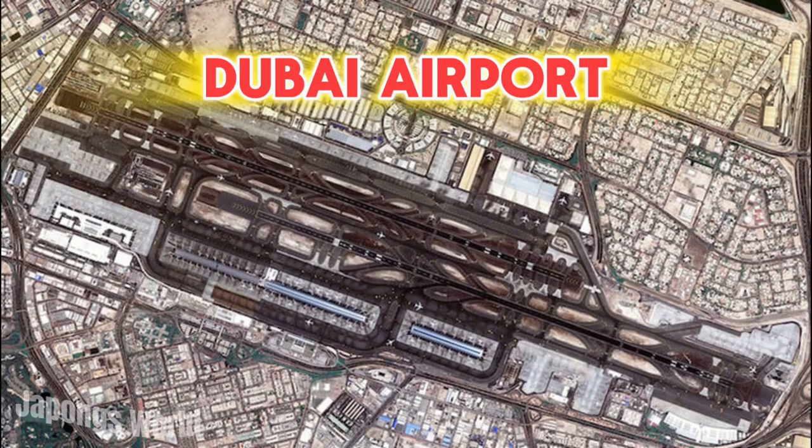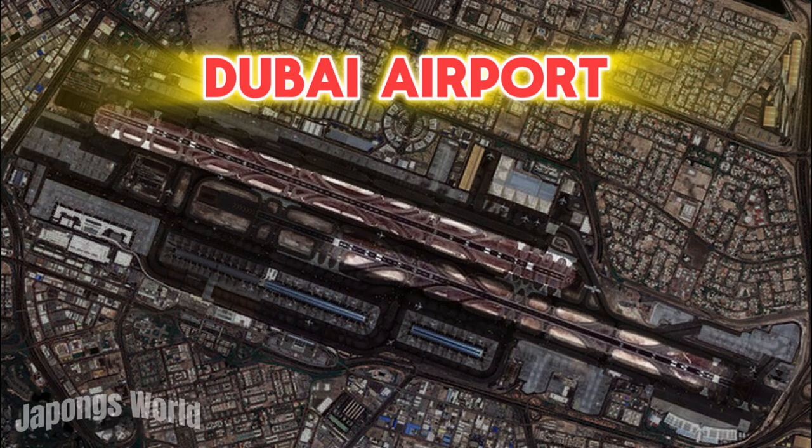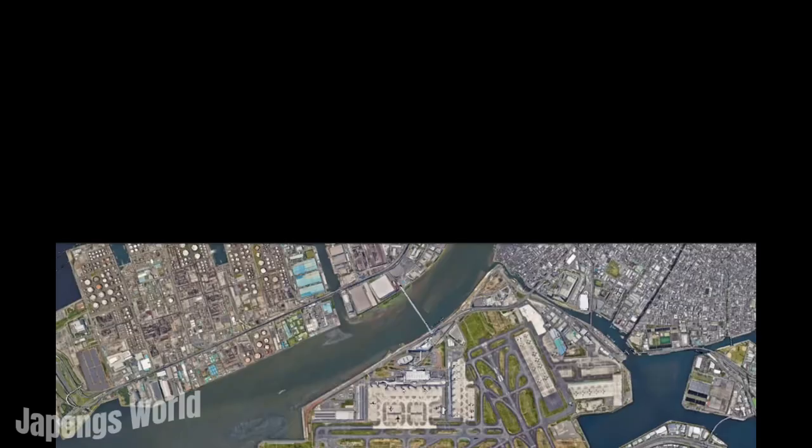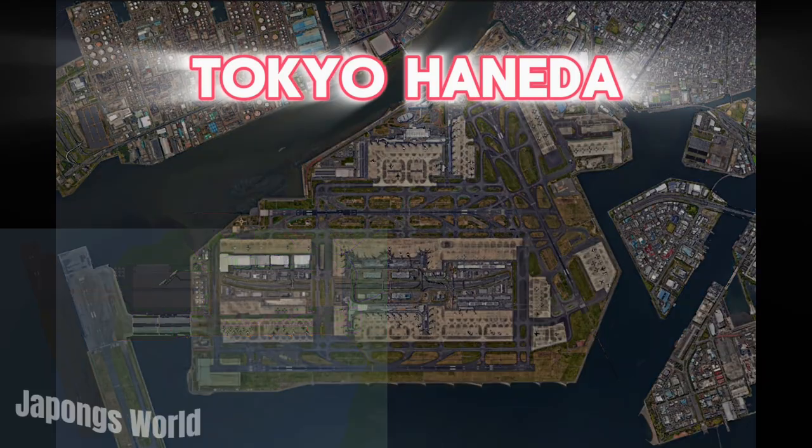This is Dubai Airport, which only operates on two runways. This is London Gatwick, also operating on two runways. This is Tokyo Haneda, operating on four.